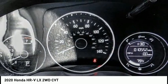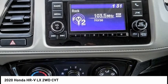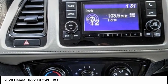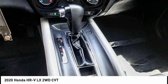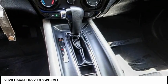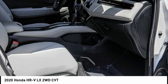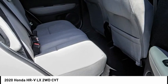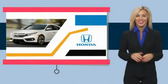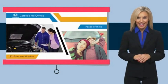Your new ride is just a phone call away. With Honda certified pre-owned vehicles, you know you're going to be taken care of.